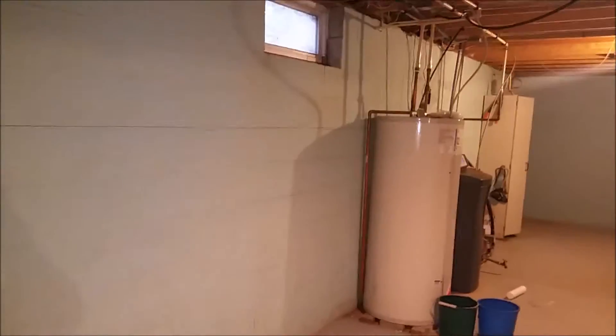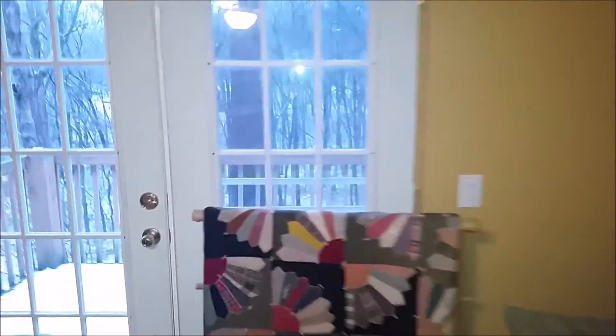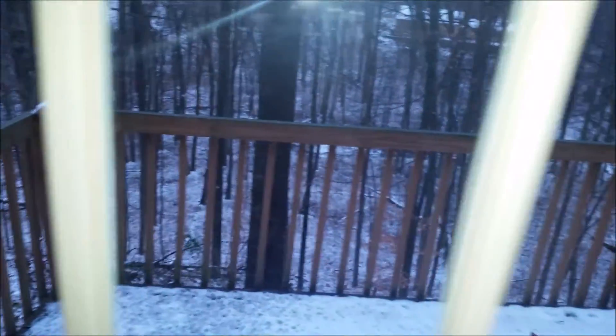We've come up the stairs to the back side of the home where we've got the big opening and ravine. You can see a pretty wide gap coming up on the wall — it goes all the way up. To put it into perspective, it's a pretty big size gap. When you come over to the actual wall looking out, you see the big crack as well along where the ceiling and the wall are meeting.